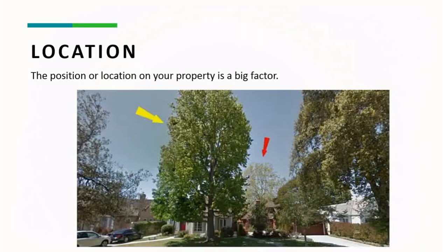Number one, the biggest thing that is going to hurt you as far as price goes is the location of your tree on your property.